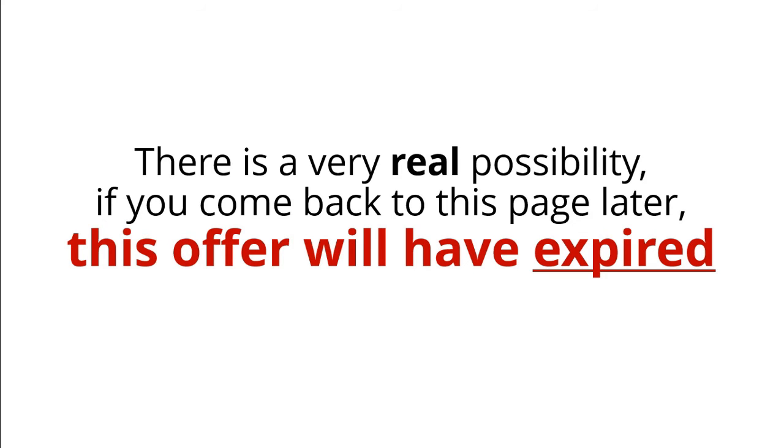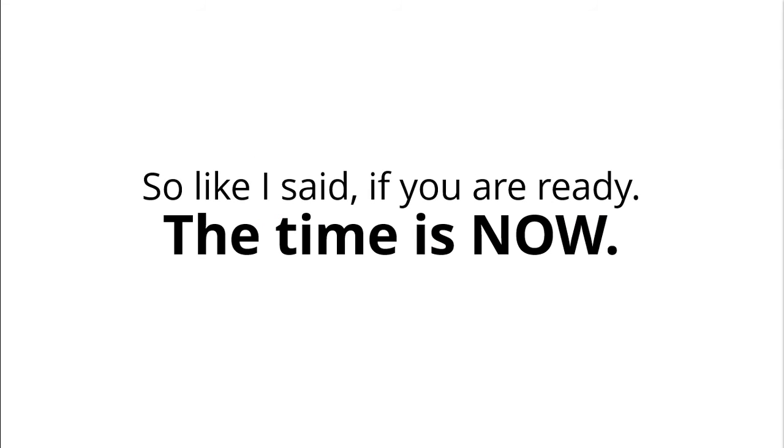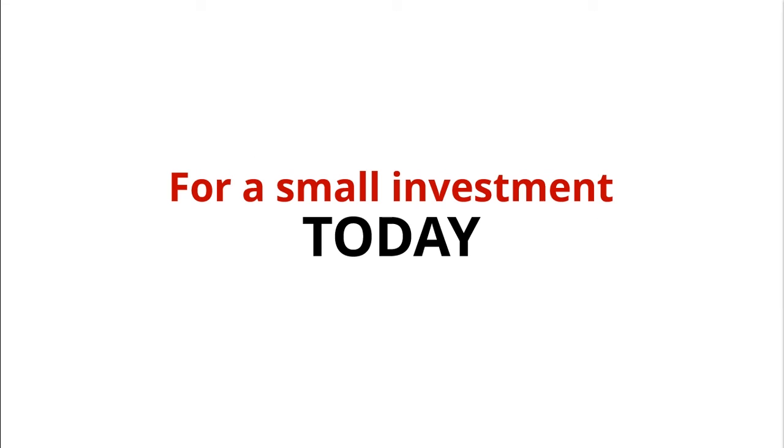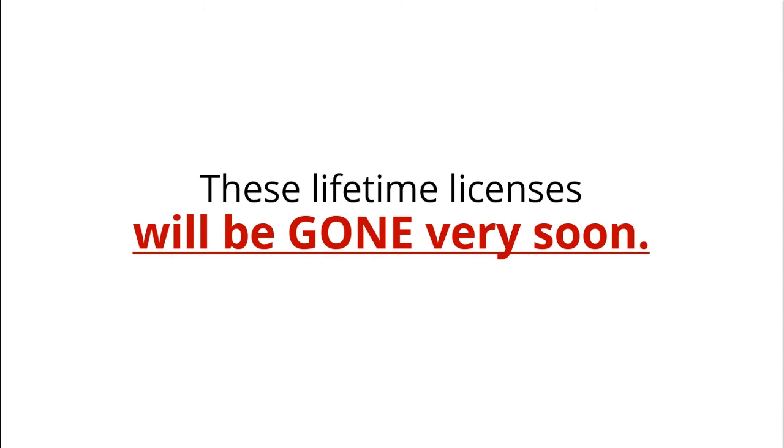There's a very real possibility if you come back to this page later, the offer will have expired and your opportunity will have been lost. So if you're ready, the time is now. For a small investment today, you'll build a thriving virtual tour business that will last a lifetime. These Lifetime licenses will be gone very soon.